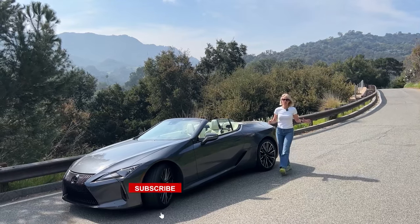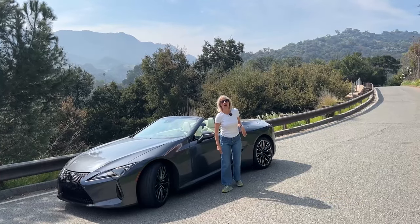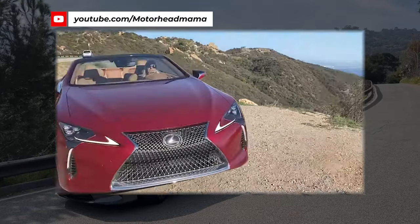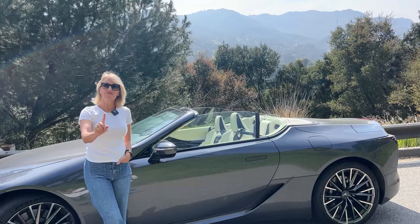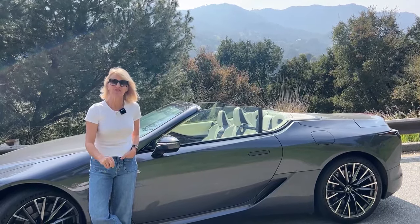If you guys subscribe to my channel, you may know that I reviewed this vehicle a couple years ago — the 2022 version — and there have been a couple of upgrades to the LC500 since then. But it's still a fave of mine, but not for the reasons you think. Let me tell you more. To know and love the Lexus LC500, there are a few things you have to accept. Let me give you three of them.